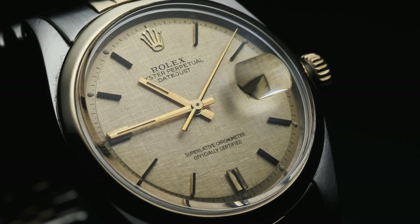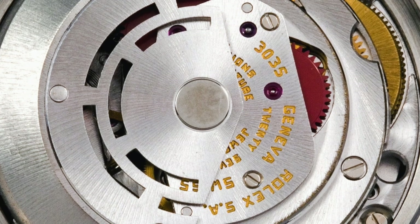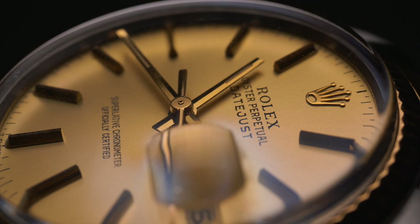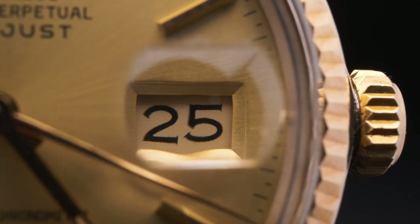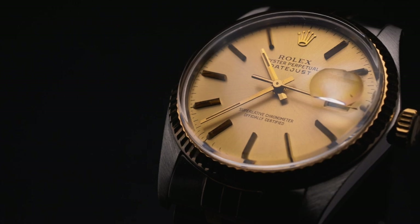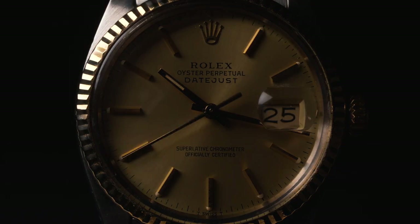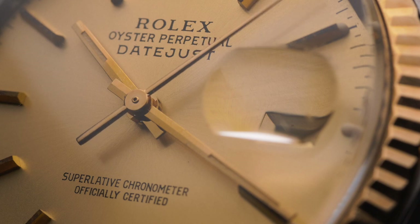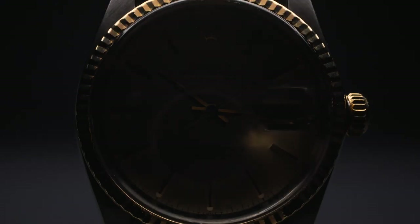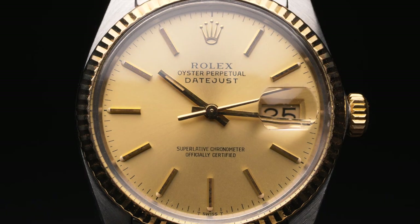The next major update to the Datejust came during the late 1970s, when Rolex introduced their Calibre 3035 movement. The new generation of Datejust watches added the quick-set date feature, which enabled users to independently adjust the date display from the hands displaying the time. Within this generation, the reference 16013 is the classic stainless steel and yellow-gold variant fitted with Rolex's iconic fluted bezel. Although the crystals were still made from acrylic, the sloped Pi-Pan style dial from the previous generation was replaced by one with a completely flat surface, like the dials that are still used today.